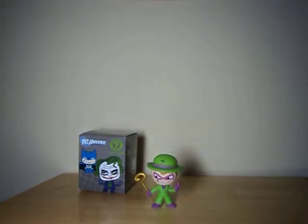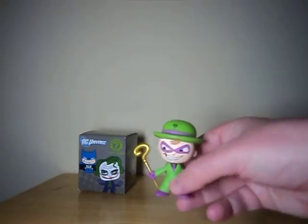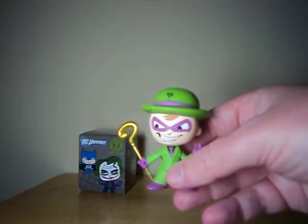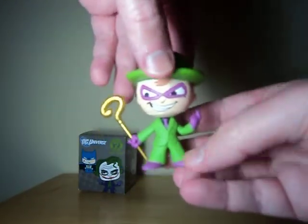Hello, everyone. Watch this review here with a really quick look at the Riddler from Funko's DC Mystery Minis line. Picked this guy up in a little blind box the other day. Pretty excited about him — thought I'd just show him off real quickly.